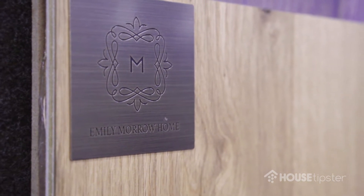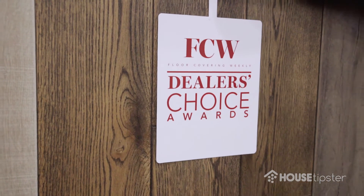Hi, it's Christopher Grubb. I have the pleasure of being here with Emily Morrow of Emily Morrow Home Hardwood. So good to see you. Great to see you too. This is her debut showing at the International Surface event. Let's go into Handmade for the Hardwood flooring. Tell me some history about the company and how you got going and how you make it.